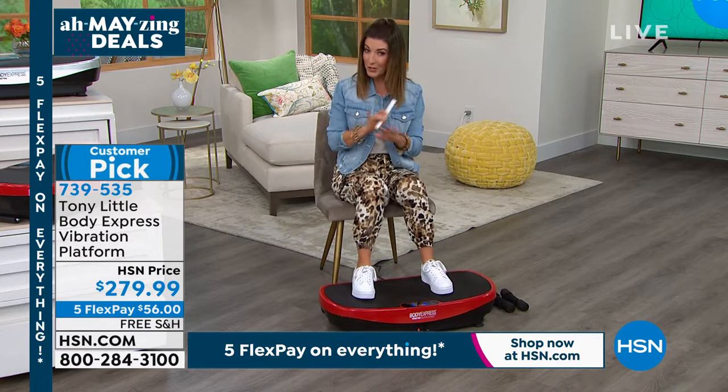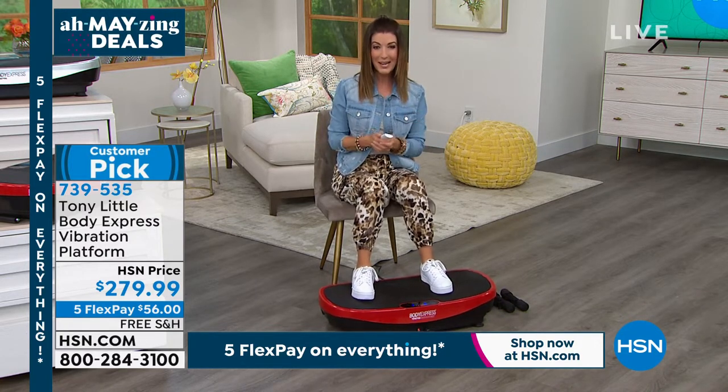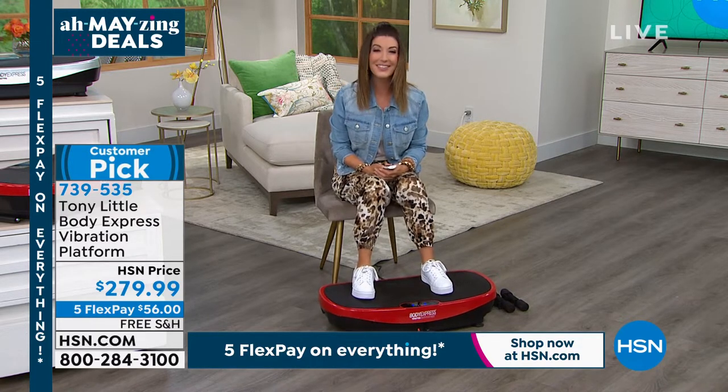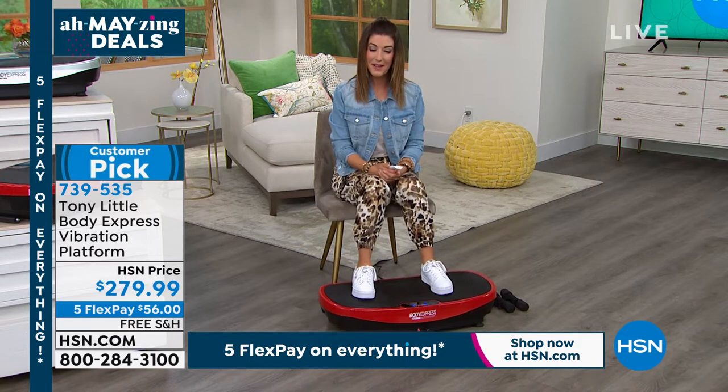We do have five flexible payments, which we don't always have, and free shipping, which we don't always have. Place your order now online — go to hsn.com and type in item number 739-535.